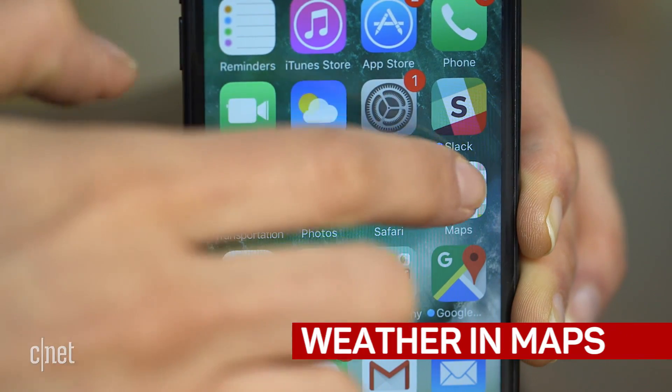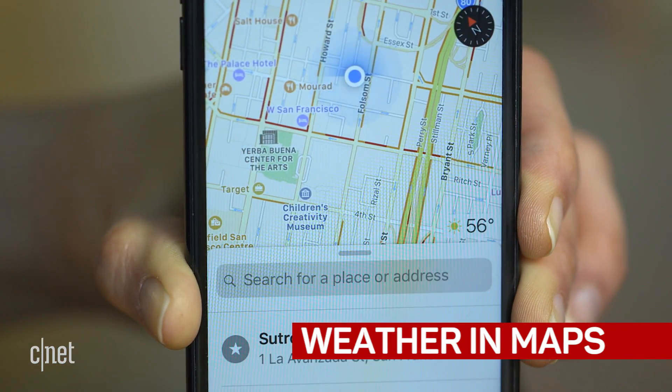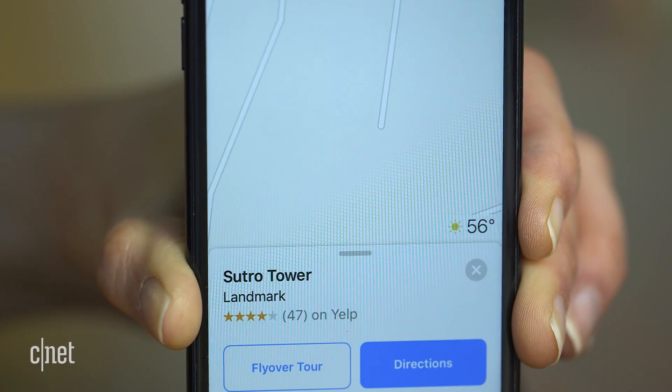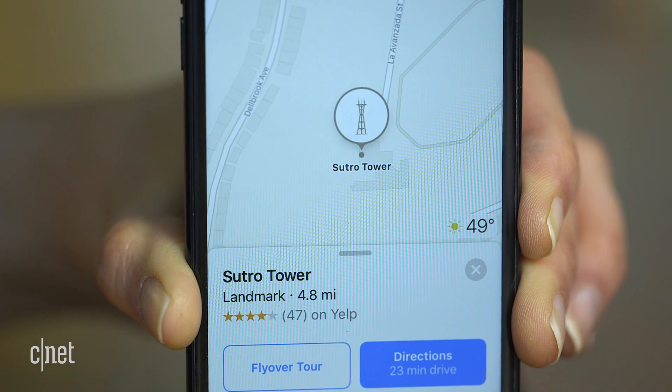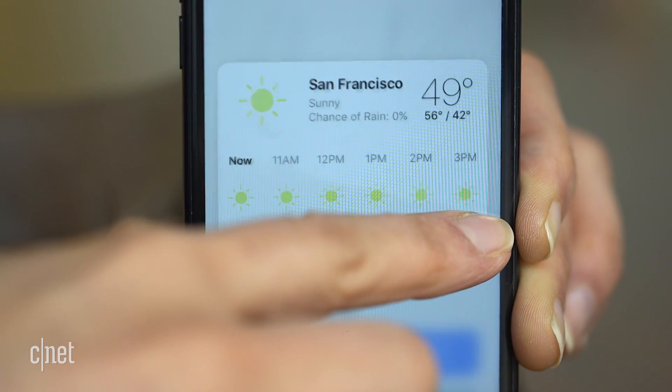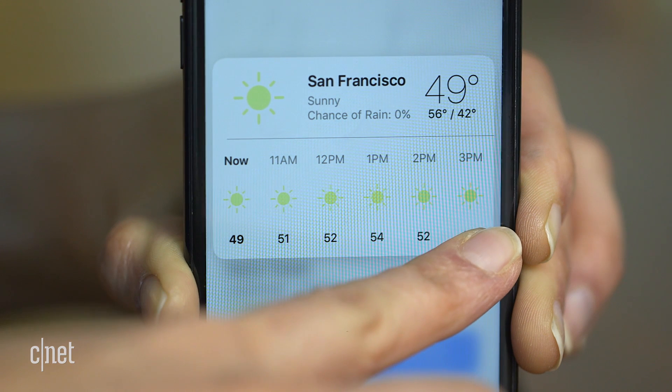Now let's get out of the settings menu and make our way to Maps. If you happen to use Apple's own map system, you will now see a small weather bug at the bottom right-hand side of the screen that shows you the weather in that specific location — which, if you're familiar with San Francisco's microclimates, can be incredibly helpful. 3D touch or long press for an hourly breakdown for that area.